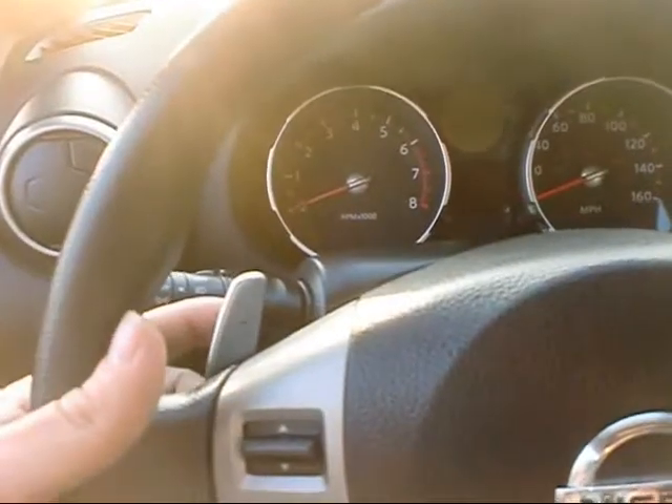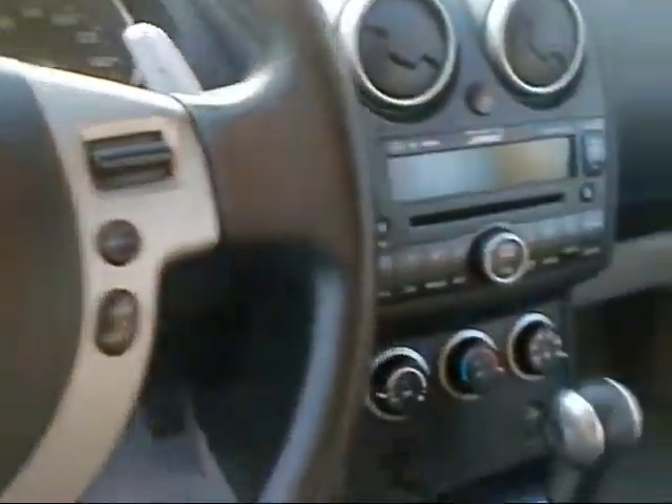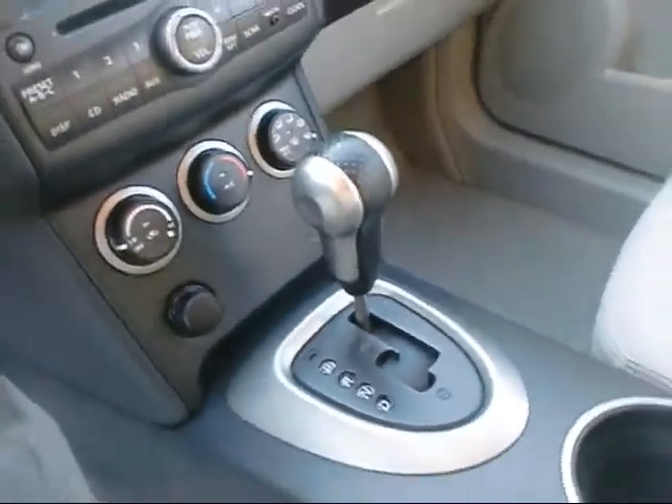It's got paddle shifters, so if you want to shift it into manual mode, you can shift it like a manual transmission right from the steering wheel. And if you want to drive it in regular automatic, you can just use the shifter like normal.